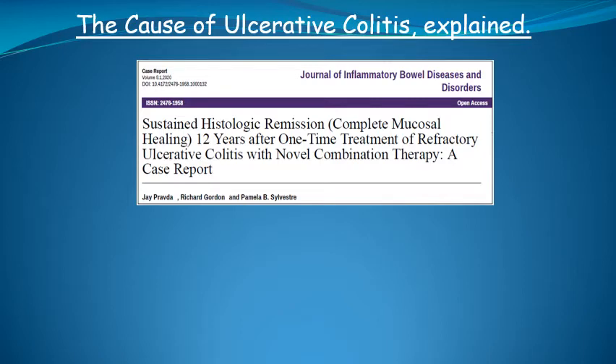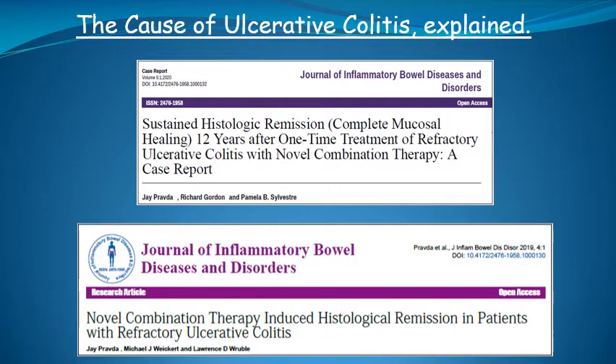Since receiving the new treatment 14 years ago, he has been asymptomatic with normal colonoscopy and biopsies. We also published a case series of 36 patients with unresponsive ulcerative colitis. 85% of those receiving the new therapy achieved histologic remission, which indicates complete healing of inflammation within a few weeks. The other 15%, which were not published, took a little longer. The treatment is based directly on the evidence-based cause of ulcerative colitis, which I published in 2005.